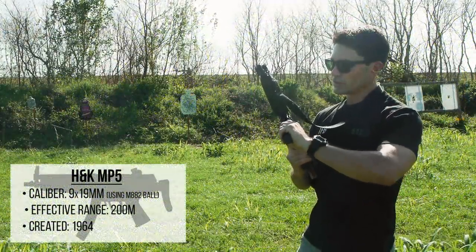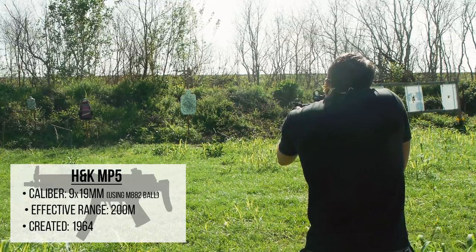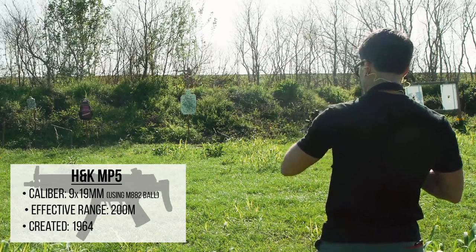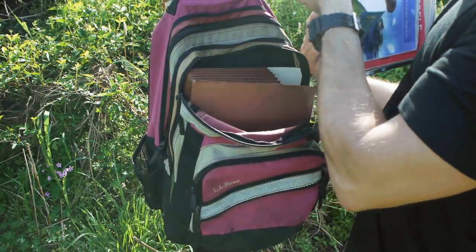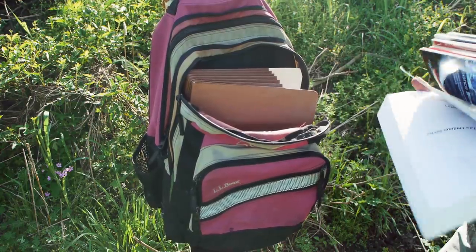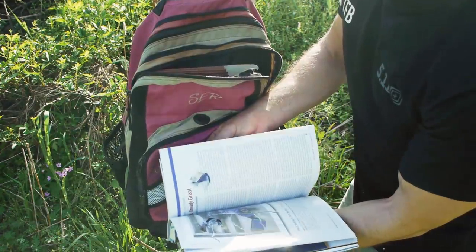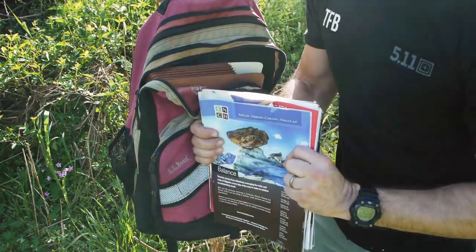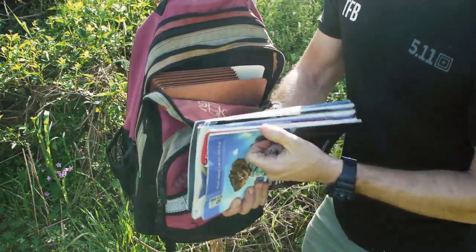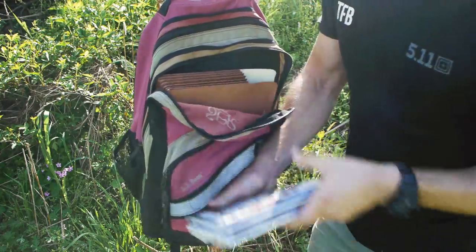Starting with one round of nine millimeter M882 ball out of an HK MP5. Let's go take a look — the round entered right here at the bottom and went through all the paper. Pretty weak. It really didn't even go through an entire stack of magazines. Eight thin magazines and catalogs will stop a nine millimeter bullet out of an MP5 pretty easily. It didn't even go through — it tore the front page of Emanuel's contracts outline.